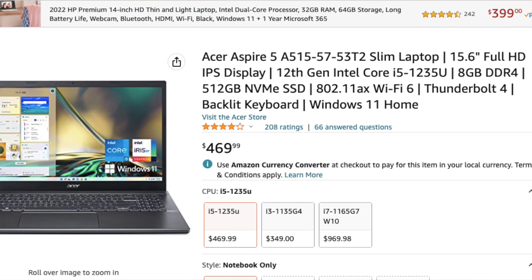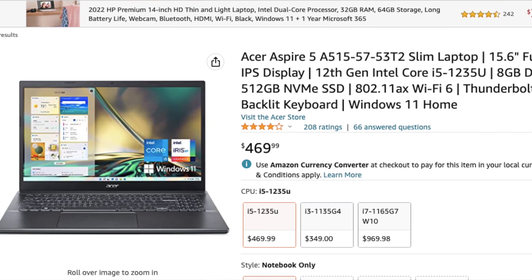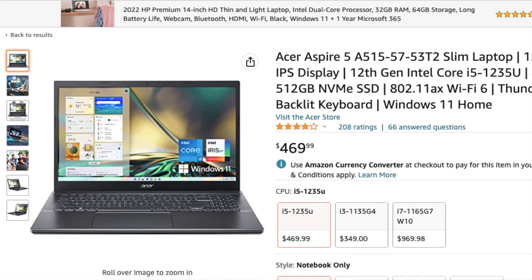Our first budget pick is the Acer Aspire 5, which offers a powerful 8th generation Intel Core i5 processor and comes with 8 GB of RAM and 256 GB SSD. It also has a full HD display, making it a great budget option for data visualization.